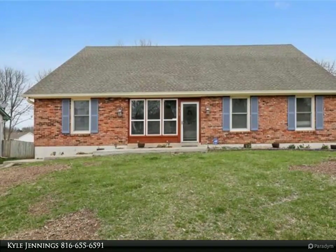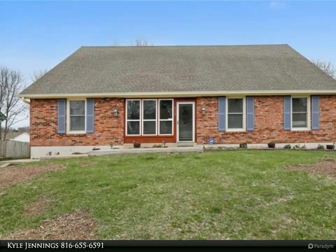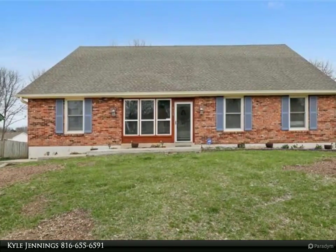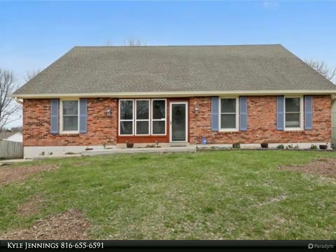This home is much bigger than it looks from the outside. Hurry up and stop by before it's gone. With five bedrooms, three baths, and all the extra room in the basement, this home has a ton of space to move around in.